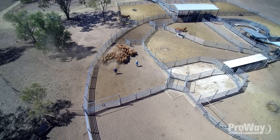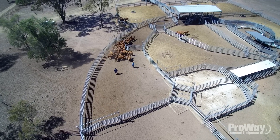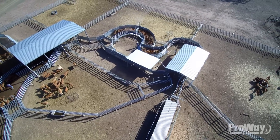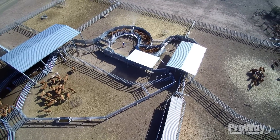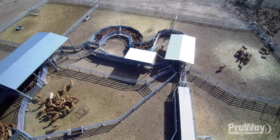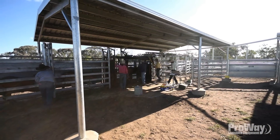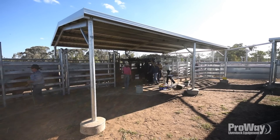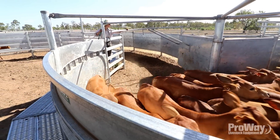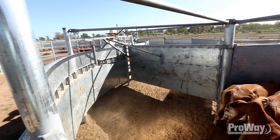I initially rang Proway, spoke to Damien Halloway, and he came up and had a look at the site. He came back with a design and we worked with it somewhat. With a large yard you want to make sure it's going to work and be right, and Damien convinced me to go away from the old conventional type crushes. I'm glad that he convinced me to do so because cattle fly through them very well — I couldn't be any happier with the way the yards have worked.